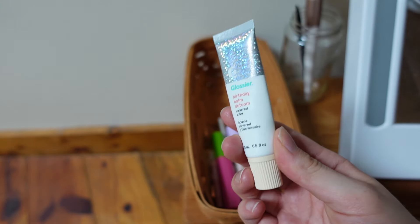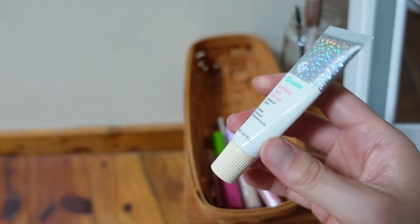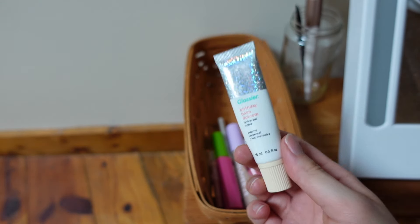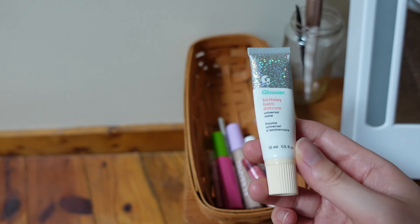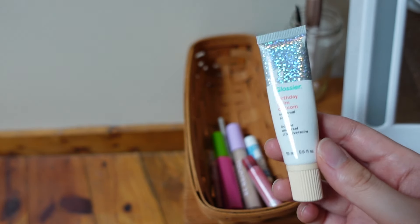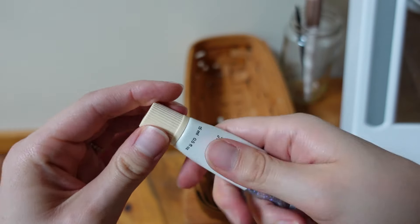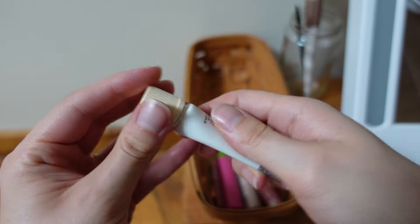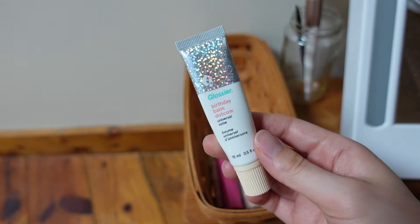This is the Glossier Birthday balm.com — my favorite of the balm.com line. This is actually the new formula that everyone hates. I didn't have a huge problem with it, but they did re-release the old formula so I'm pretty excited about that. I'm running low on this — we're down to the end — so I think I'm going to repurchase it in the original formula.